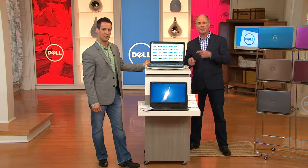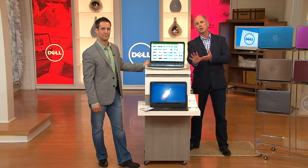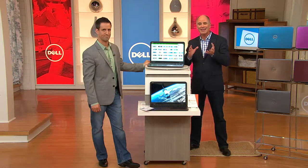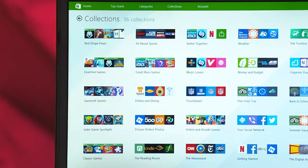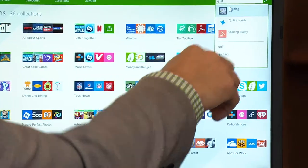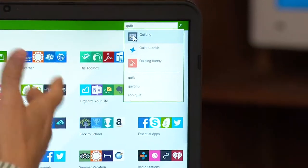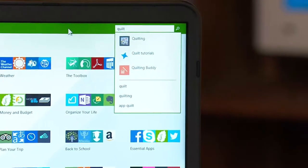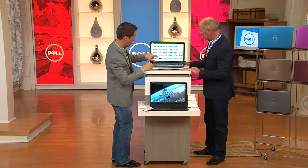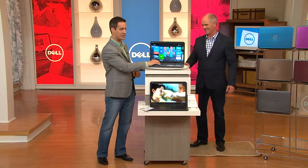The computer is more personal today than ever before. Vera mentioned quilting — the host typed 'quilting' into the Windows store right on air, showing quilt tutorials, quilt buddy, and different apps. This is the Microsoft Store with 100,000 different apps — whether you're into sports, cooking, or photos — to really create the experience you want. Whether you're a new user or an experienced one, you're really going to like it.